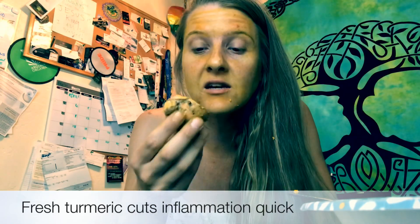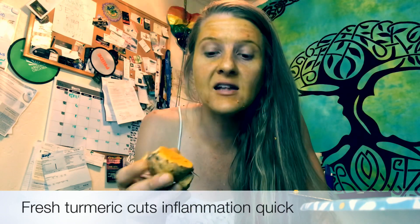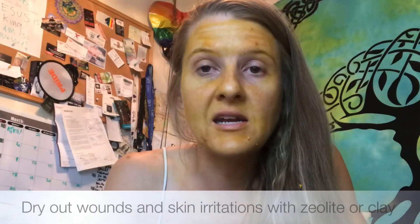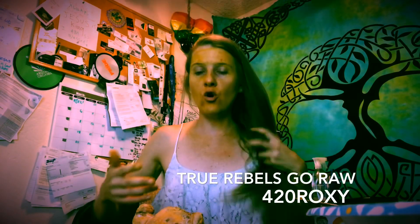It's like 20 bucks a pound, but you get this chunk for like three bucks. This saves you — this will save your skin, this will save your face. This is all you need, guys. And I'll also show you another time, but I'll do the bentonite clay to dry it out and pull it away. Love you guys, thanks for watching. True Rebels Go Raw.